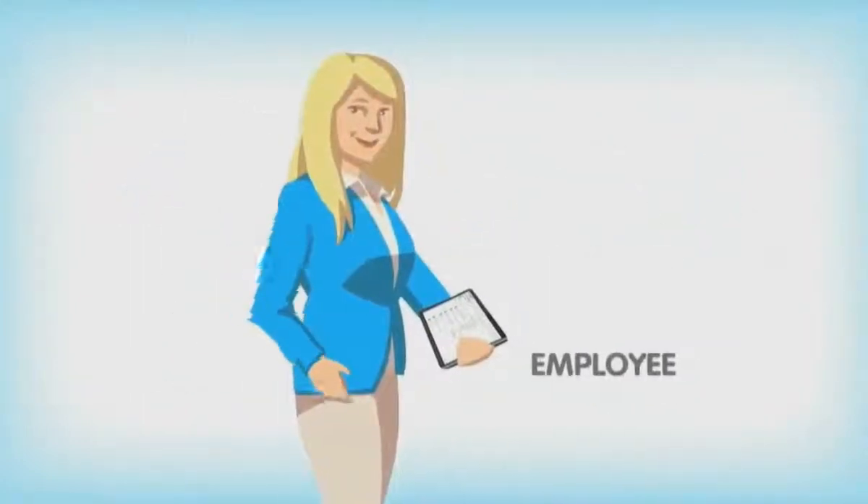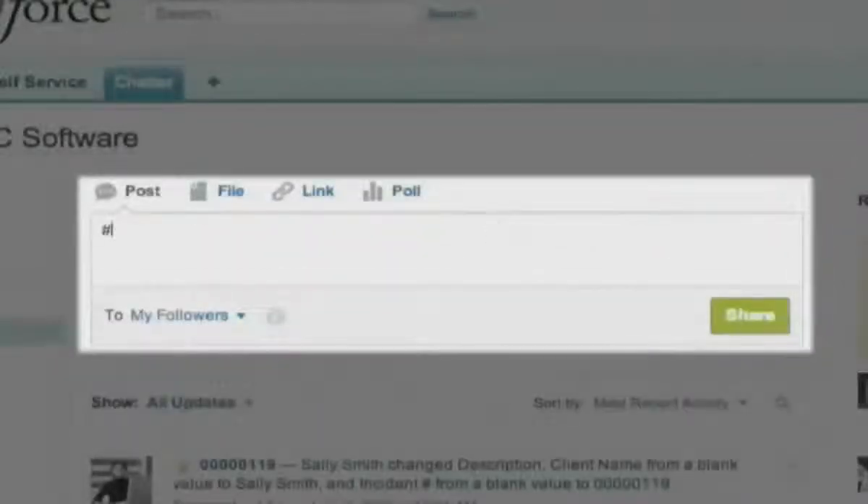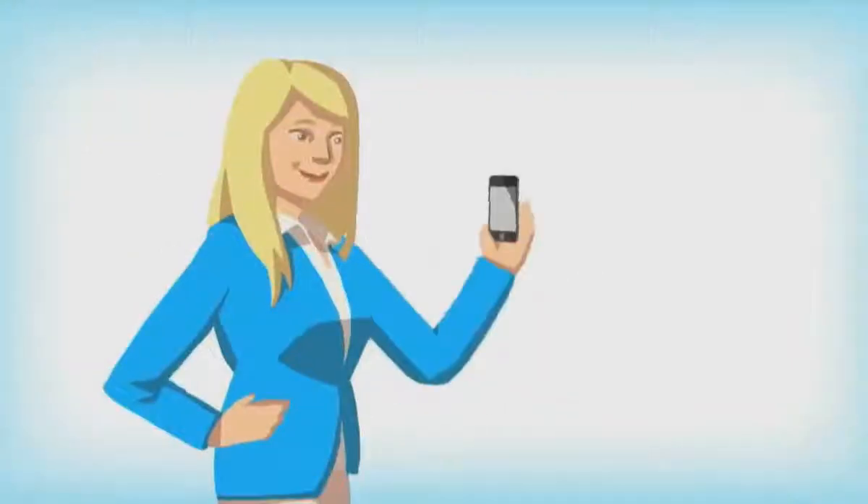Let's meet Sally. Last week, Sally requested an iPhone by logging a ticket using the hashtag request capability found exclusively in RemedyForce. IT got a request and Sally got her iPhone.